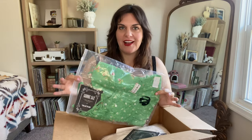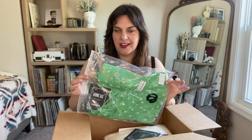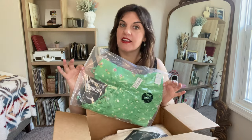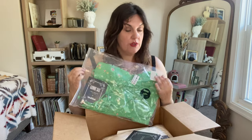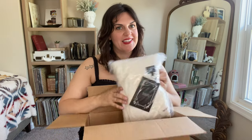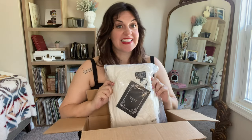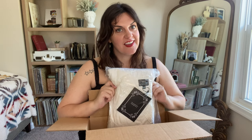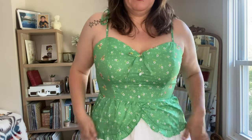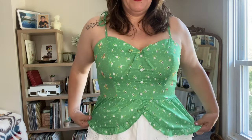The peplum top also came in a lime green color, and I got it in a size large — the next size down — because I felt the extra large was a little loose. I also got the Ethereal Elements maxi dress in a size 16. I threw this peplum top on with a cotton eyelet skirt. Here is the Super Bloom peplum top in green in a large.